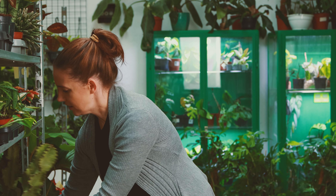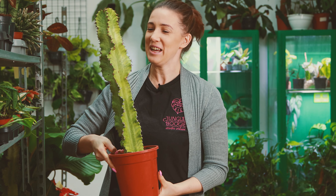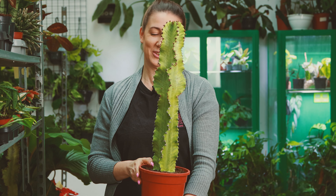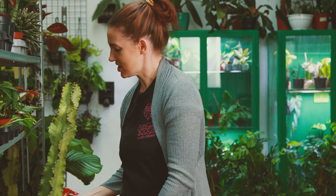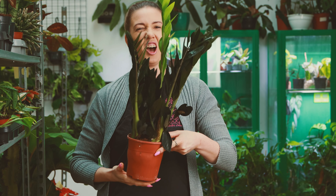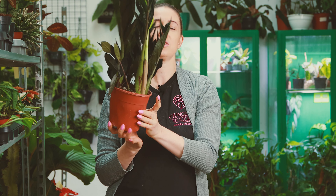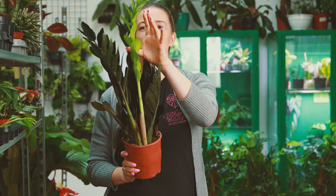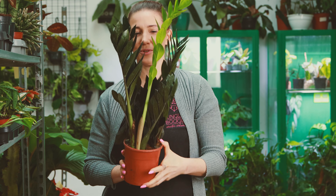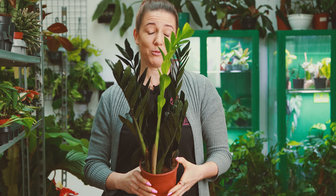Jeżeli chodzi o klimaty sukulentne, to jeszcze powracają euforbie marmoraty z tym pięknym duszkowym wybarwieniem. I jeszcze roślina, którą bardzo lubię — to jest zamiokulkas raven, czyli czarny kruk wśród zamiokulkasów. Przepiękna roślina, której starsze liście są dosłownie czarne jak smoła, a młode przyrosty wychodzą takie limonkowe, jasne, i z czasem się przebarwiają w tę czerń. Wygląda to nieprzeciętnie. Bardzo lubię tę roślinę, bardzo Wam ją polecam, jest super łatwa w uprawie.